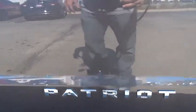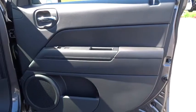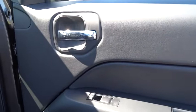Floor mats, AM FM stereo radio, FWD, rear defrost, power windows, power door locks, MP3 player, child safety locks, and fog lamps.